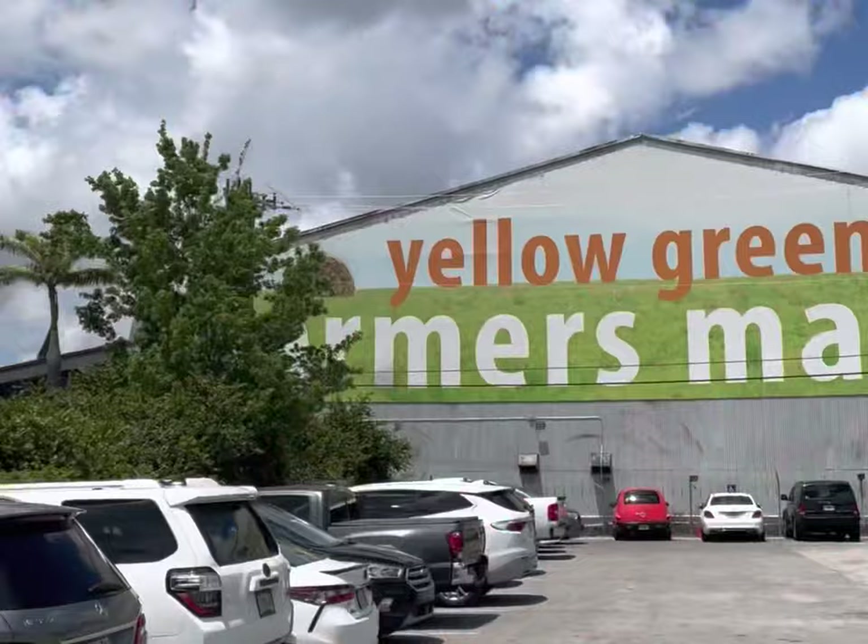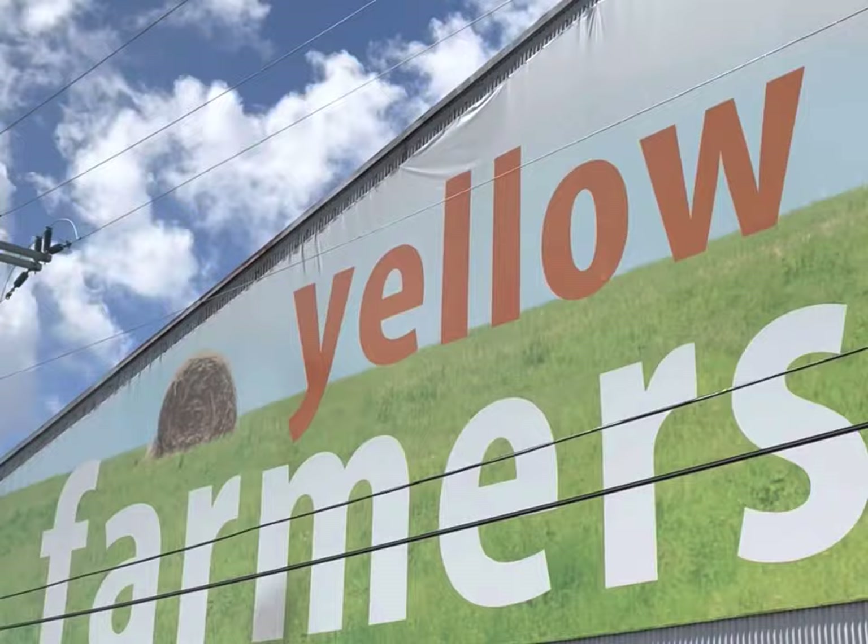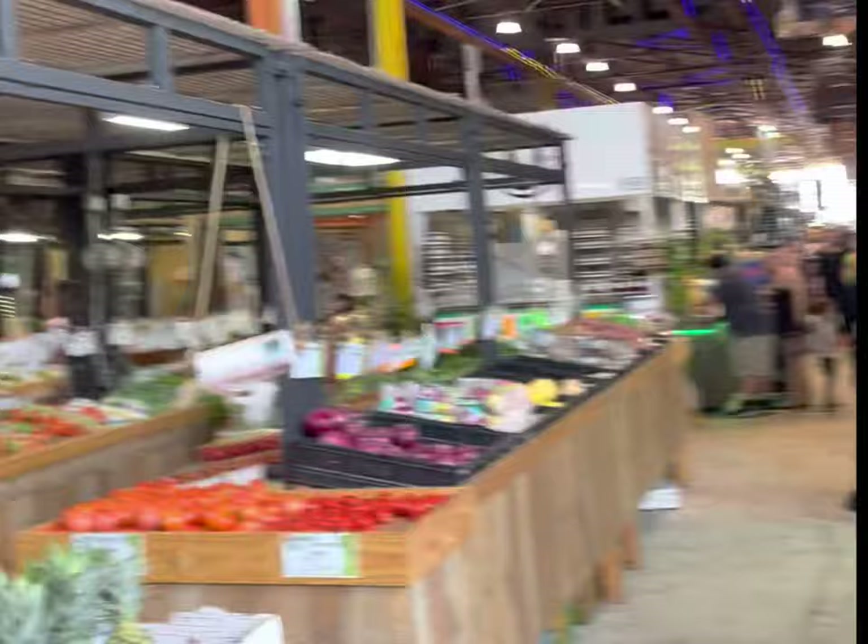The Yellow Green Market is easily accessible. It's right off I-95, or if you take the tri-rail, just get off at the Sheridan Station and walk over.